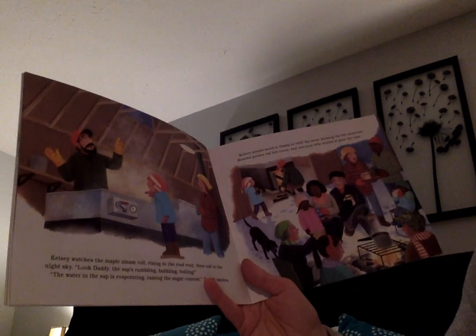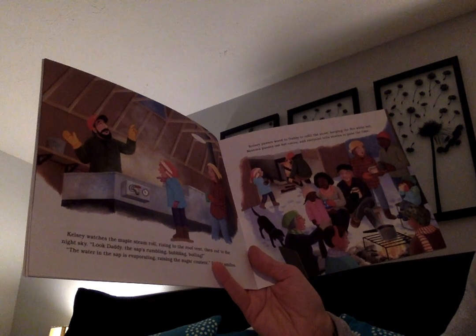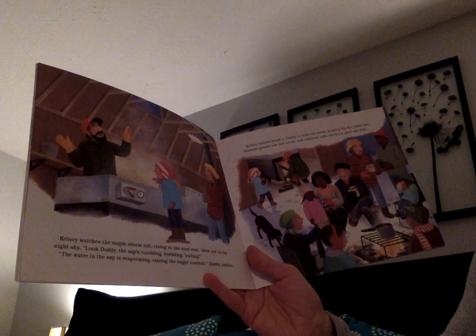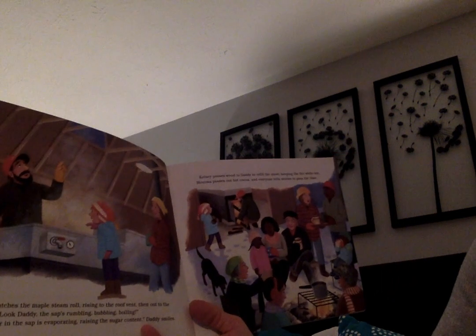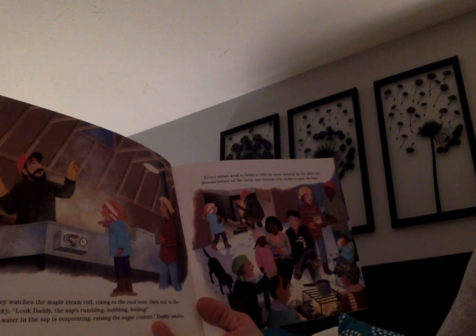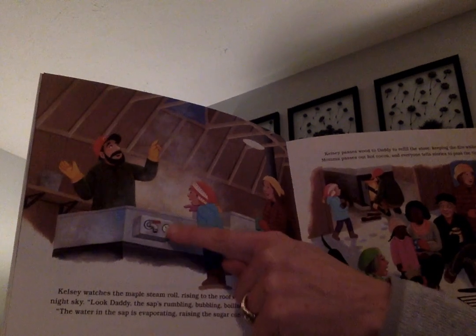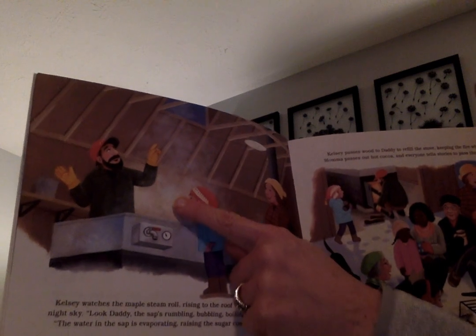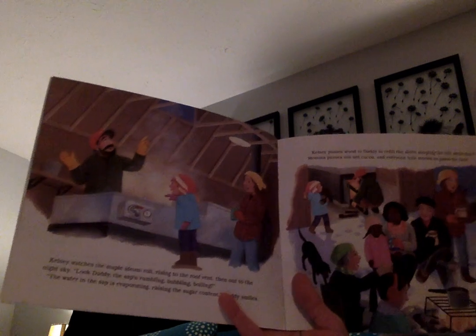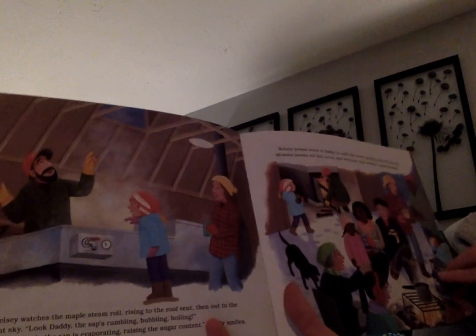Kelsey watches the maple steam rolling up to the roof vent, then out to the night sky. 'Look Daddy, the sap's rumbling, bubbling, boiling!' The water in the sap is evaporating, raising the sugar content, Daddy smiles. Kelsey passes wood to Daddy to refill the stove, keeping the fire white hot. Mama passes out hot cocoa and everyone tells stories to pass the time. So they're evaporating all the water — they boil the water and all this steam is water evaporating, and all that will be left inside the boiler will be the maple syrup. The water will be gone.